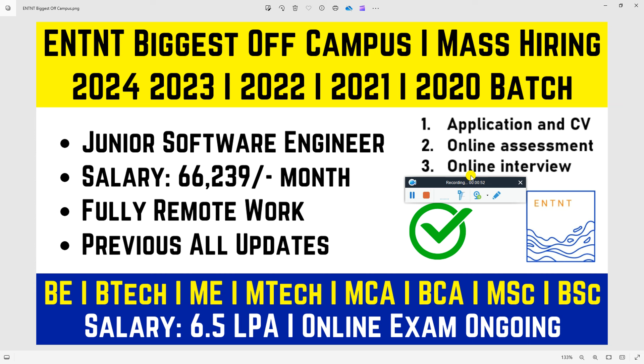The online exam is already ongoing; candidates are right now attending the assessment and getting some updates after attending. For the preparation part, just search on YouTube — I have already shared the latest questions as well. Now let's talk about hiring and how to apply. Please like, share, and subscribe.